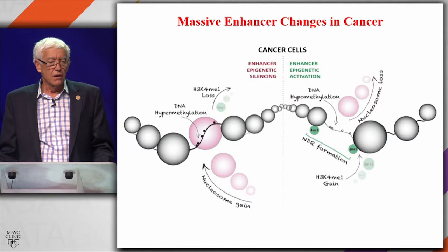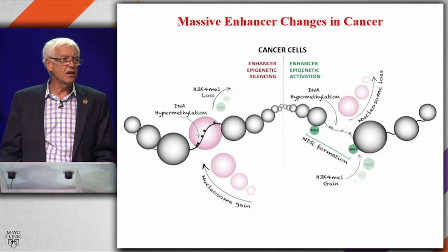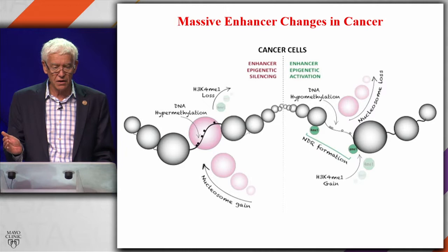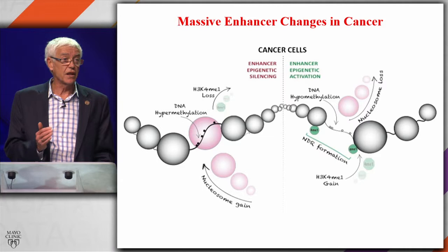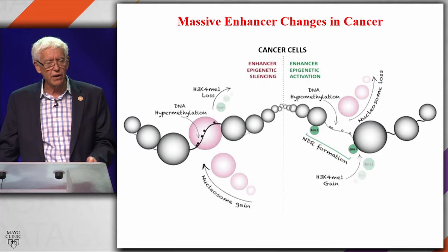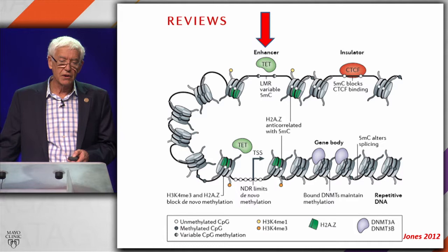If we look in cancer, we see massive enhancer changes. In the first case, I showed you what happens when you put a small intestine in a different environment: most of the changes occur in enhancers. I can also tell you that if you look in a cancer, most of the changes are in the enhancers. Nobody's really looked at this yet, and so it's going to be very important as we move forward that we understand enhancers, which are fundamental to the control of the levels of genes, to the control of why we develop the way we do, and which function in a way which is not understood at all at the moment. So enhancers are important.